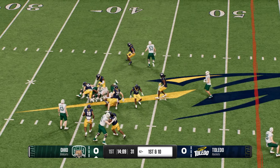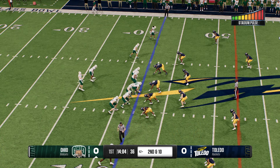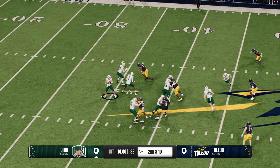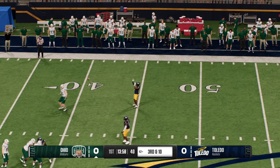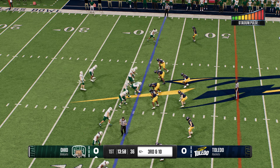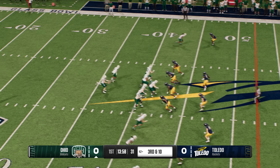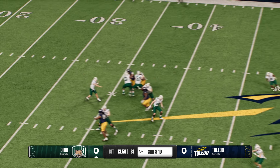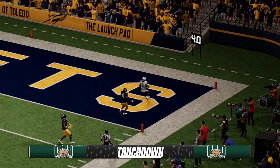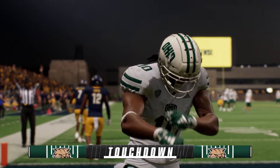Handoff to the lone back — they try the middle and get stuffed on first down. Second and 10, looking to throw, nowhere close as he got drilled trying to deliver. Now third down — from the gun, going downfield for the big play. He's got it on the right. Touchdown, Bobcats! The ultimate grab and go for the score.